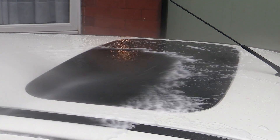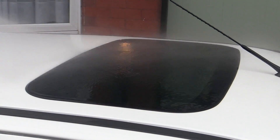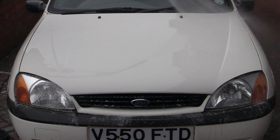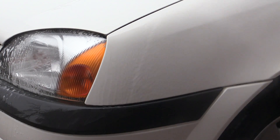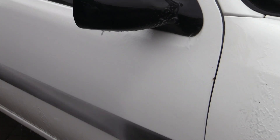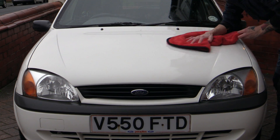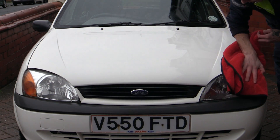With the body sufficiently scrubbed with the microfibre mitt, everywhere was thoroughly pressure rinsed down one last time to remove the soap and any remaining loose bits of greenery. It was then time to dry the Fiesta off in the damp and drizzly weather, and that combined with its flat unprotected paintwork meant that despite it only being a small car, it still took a lot longer than it perhaps should have.